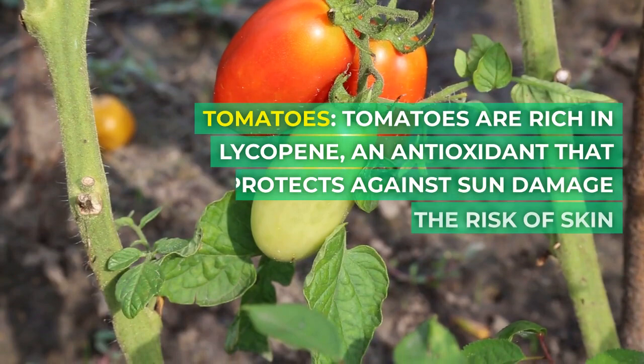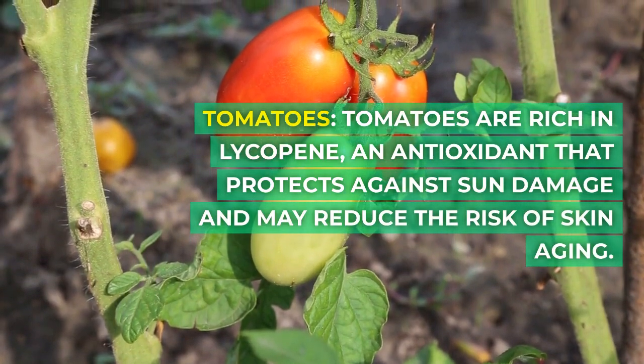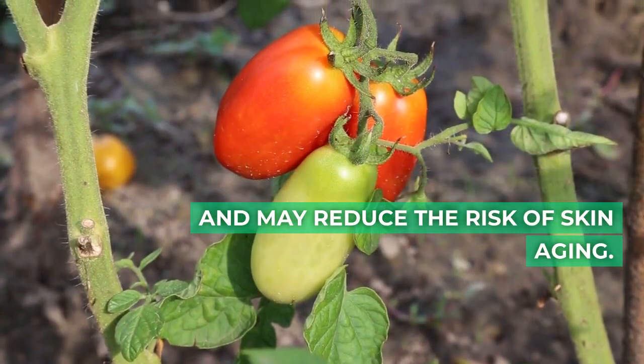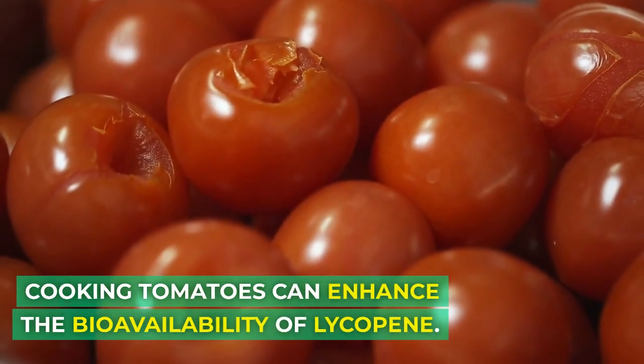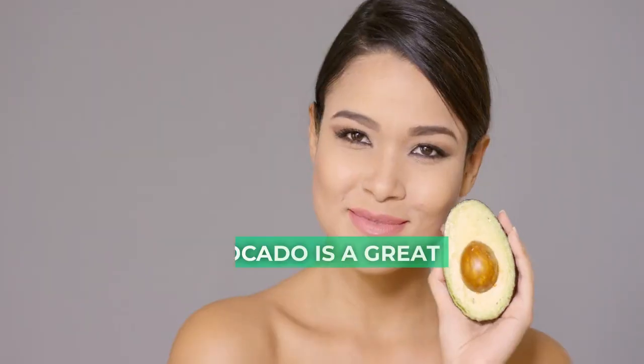Tomatoes are rich in lycopene, an antioxidant that protects against sun damage and may reduce the risk of skin aging. Cooking tomatoes can enhance the bioavailability of lycopene.